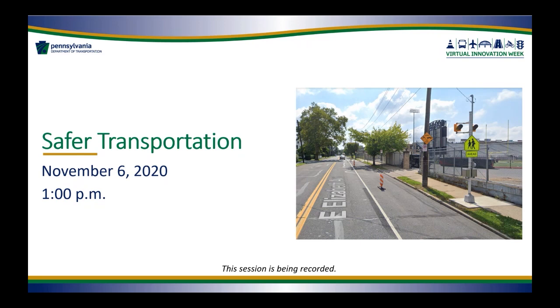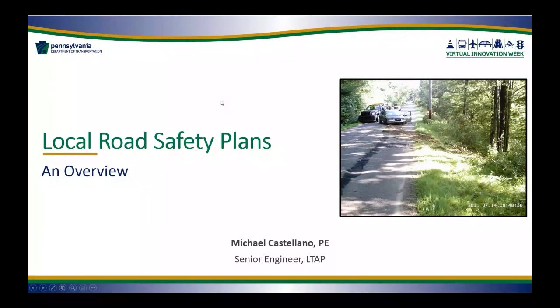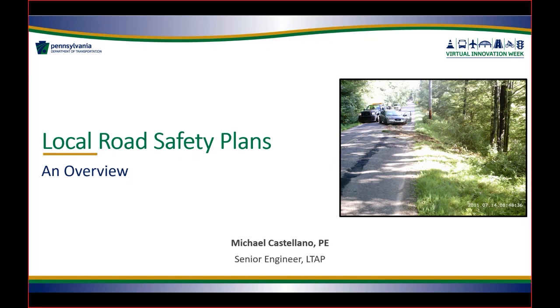I'd like to introduce our first speakers for today. We have Michael Castellano, a senior engineer with Pannoni who works with PennDOT's Local Technical Assistance Program, and we also have Tiffany Wells, who is the traffic superintendent for the City of Bethlehem. Mike, you now have control of the presentation.